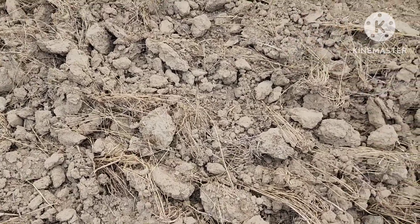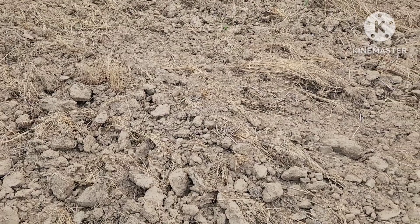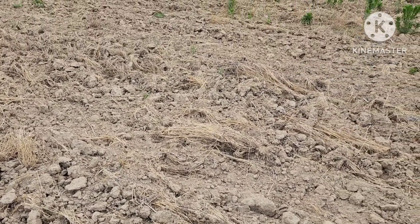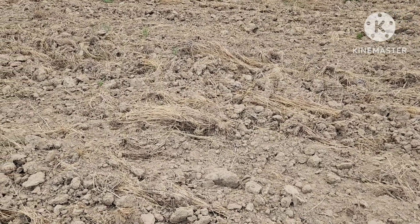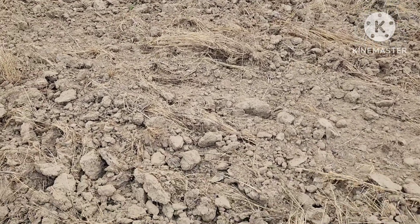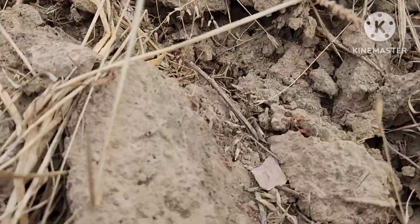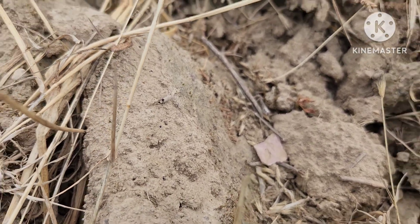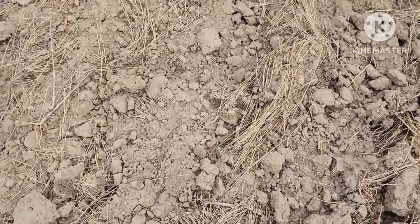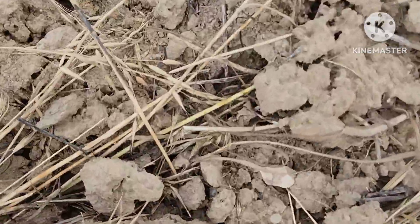Howdy folks, it's Luke Duke here with Luke Duke Outdoors. Today's adventure — I'm out here in this tilled field doing a little arrowhead hunting. We've had probably half an inch of rain on it since they tilled it, so it's about perfect. There's a little piece of chip flint right there. I've seen quite a few pieces but no actual points yet, but I did find a couple scrapers, and there's another little flake right there.